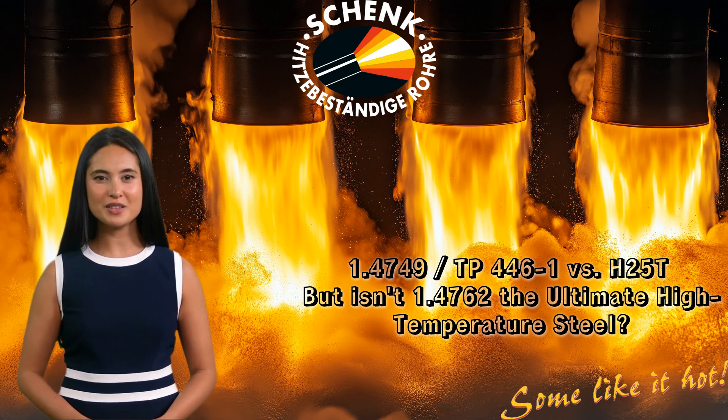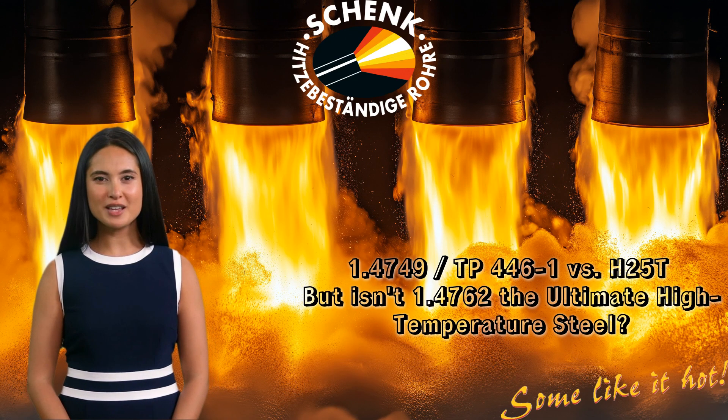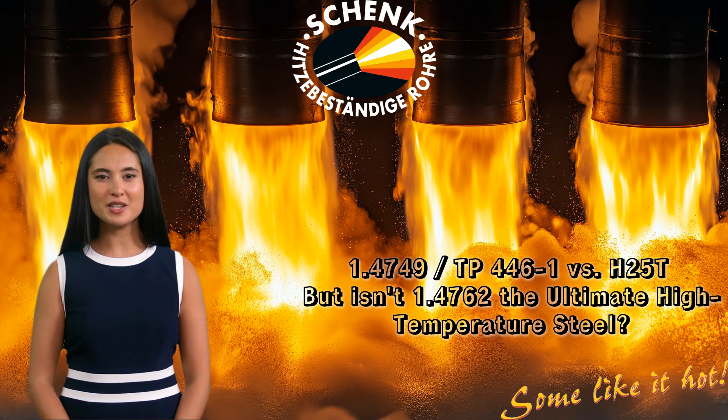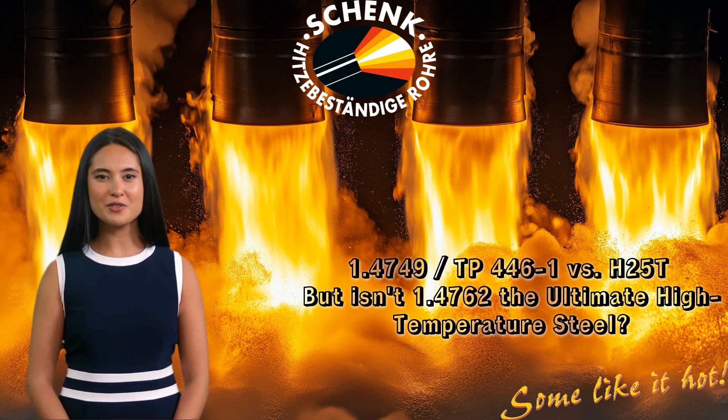But here's the big question: how does it compare to H25T, a polished variant of this grade, also called 15X25T according to GOST 9941, a Russian high-temperature steel? And is there an even better solution than 1.4749? If you work with industrial furnaces, heat exchangers, or soot blower tubes, selecting the right material is critical for longevity, efficiency, and cost savings. Let's break it down — and find out why 1.4749 is the superior choice, but why 1.4762 might be an even greater solution for extreme environments.